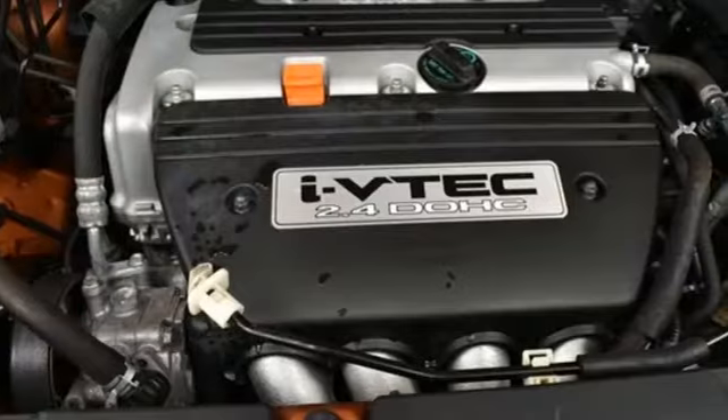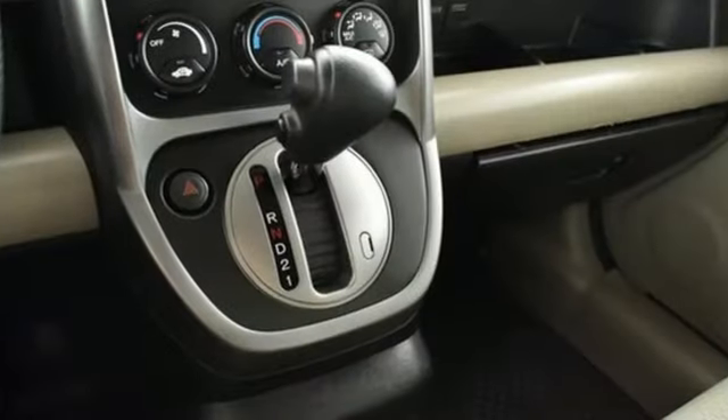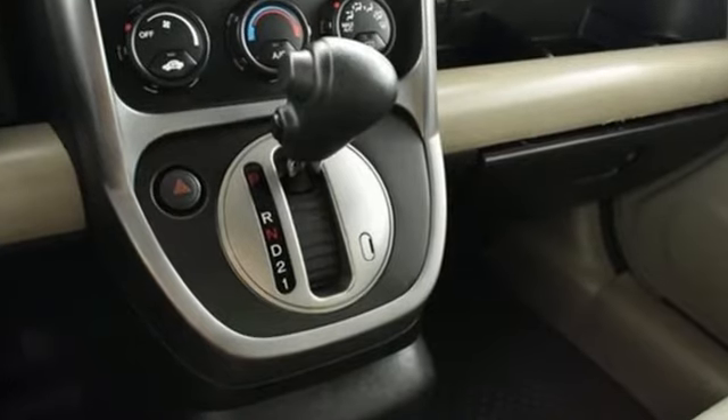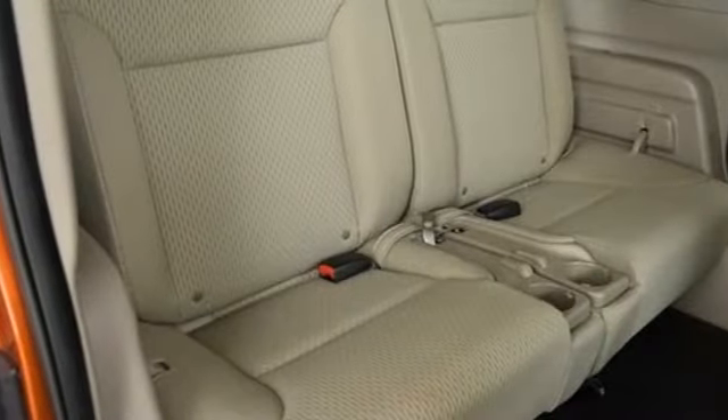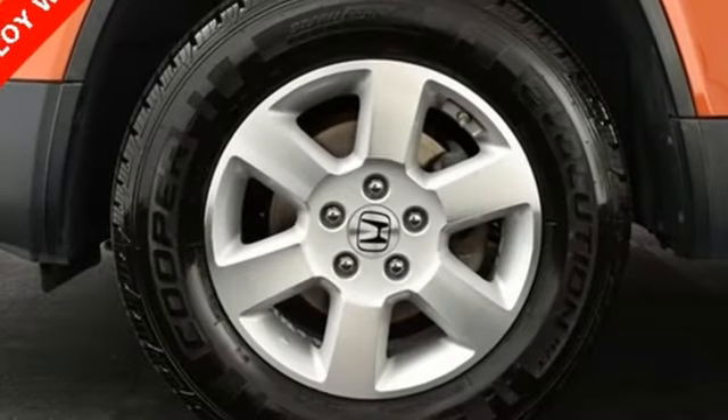This from New Car Test Drive. Versatility is the key word in the design of the Honda Element's interior. Honda spent a lot of time designing features with flexible utility first and foremost in mind. Honda has a world-renowned reputation for reliability.